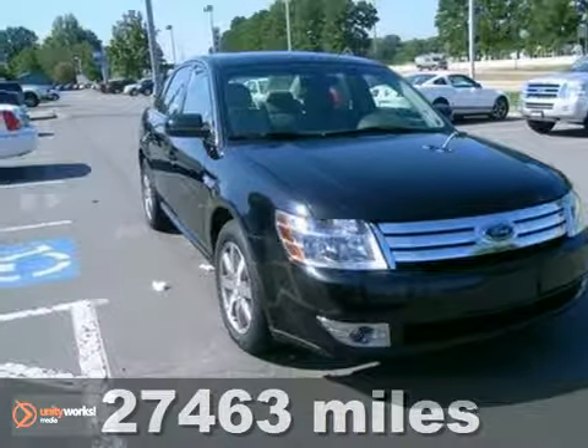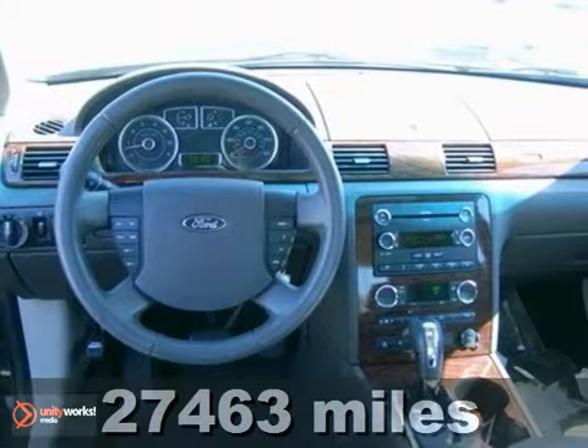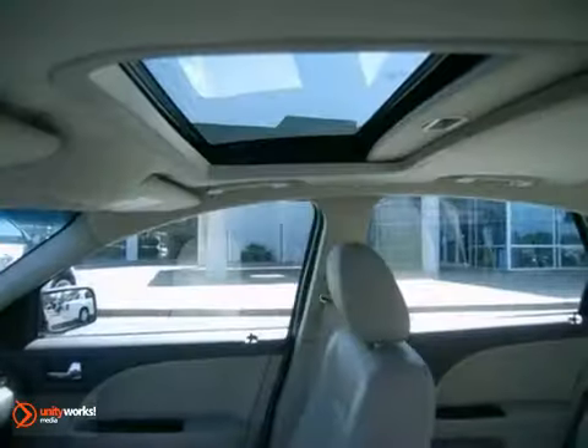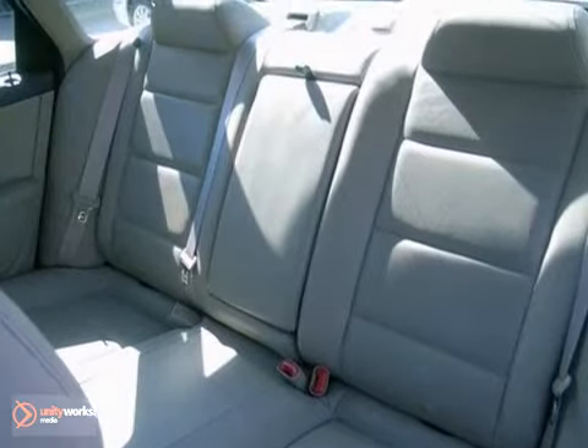It's a 2009 Ford Taurus with a CD changer, sunroof, and desk-scenting headlights, bound to sell fast. It also features leather seats and power-heated mirrors. Stability control and cruise control make it even more attractive.